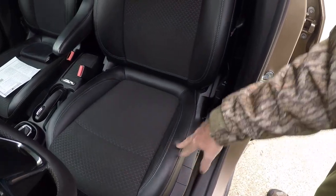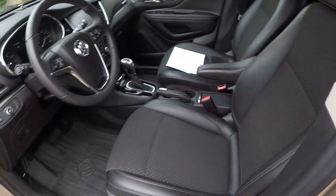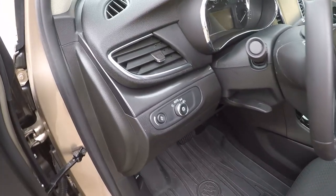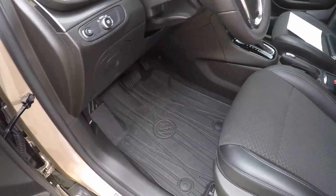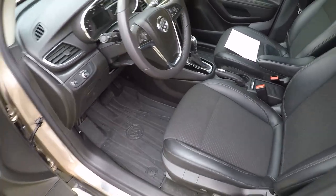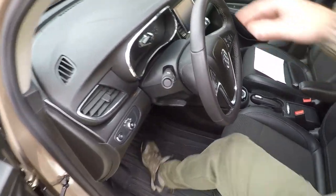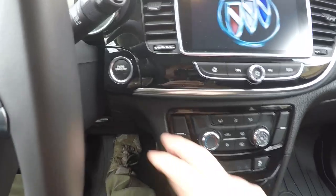Got a power seat on the driver's side. The seats have leather on each side and cloth in the middle — very comfortable setup. There's your auto headlights control. It's got a tilt telescoping steering wheel, all-weather floor mats, the original floor mats still in the bag, and a leather-wrapped steering wheel.